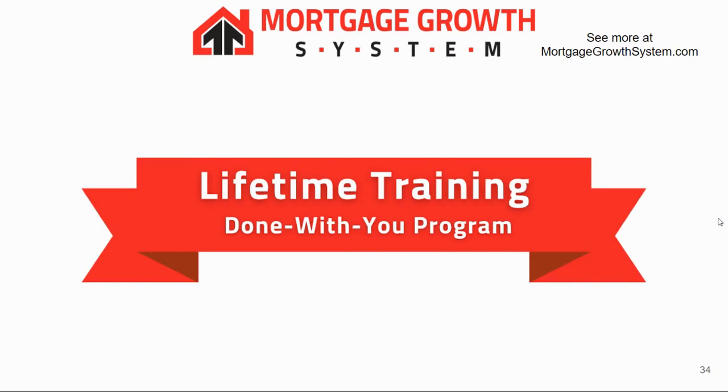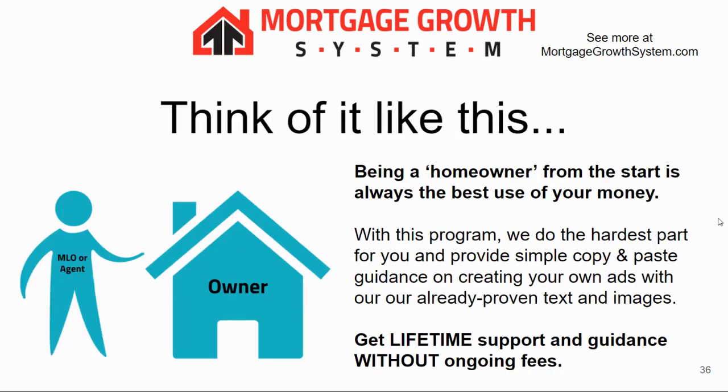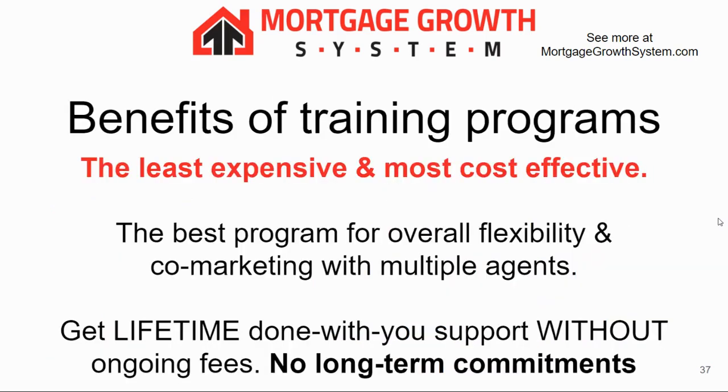Our Lifetime Training program is a cool program — not like any other training you've seen before. We actually set up the entire system and show you how to click a few buttons and copy and paste text from ads we've already proven thousands of times. We provide tons of support — one-on-one support three times per week — and we can actually control your computer to make sure you're doing it just as well as we are. Think of it like being a homeowner from the start. We do the hardest part, you do the easy part, and it still comes with lifetime support and guidance with no ongoing fees.